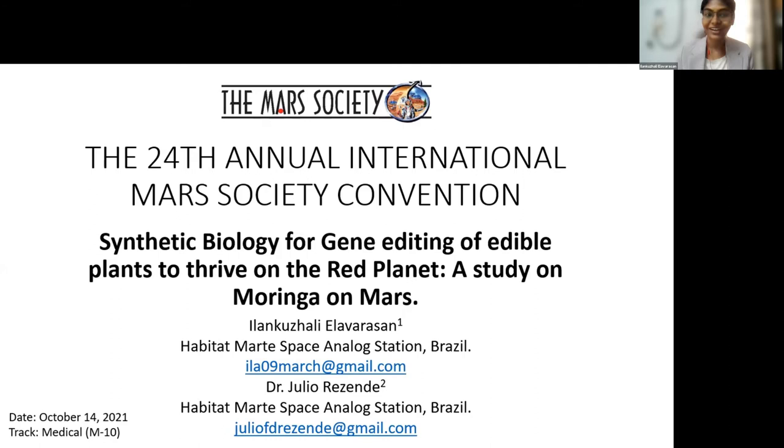Good morning and good evening to everybody who's listening from around the world. I'm Ilankoreli Ilavarasan from India. I'm presenting my research on synthetic biology for gene editing on edible plants to thrive on the red planet, and I'm particularly focusing on a specific plant called the Moringa plant and how it could survive on Mars.